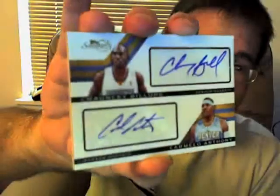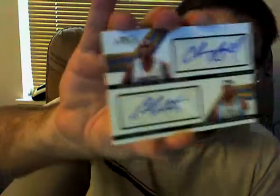Nice. I'm really impressed with that. I've not seen anybody pull any double signatures on here yet — maybe I'm the first. Okay, I'm probably not the first, just probably haven't seen enough videos. But that's really nice, because I don't have an autograph of Carmelo.